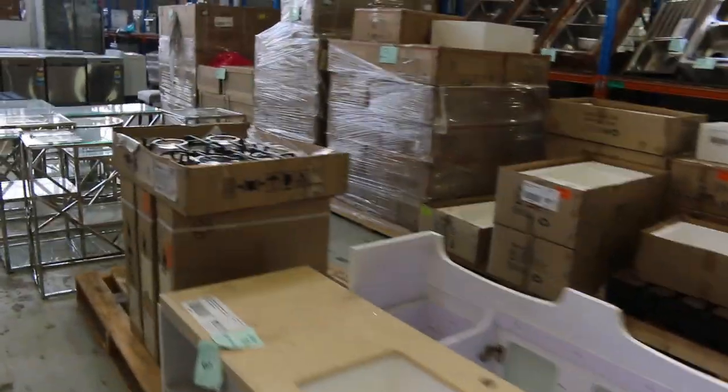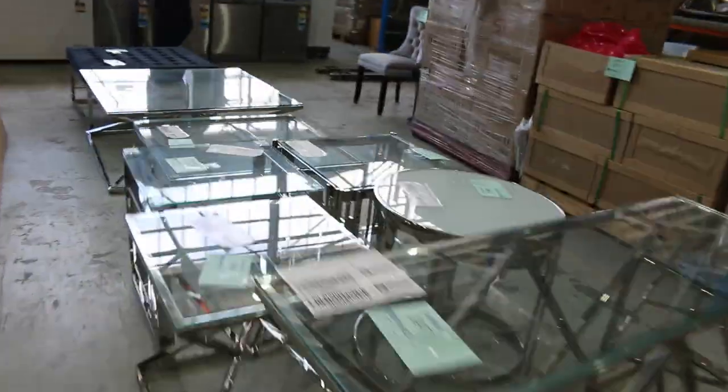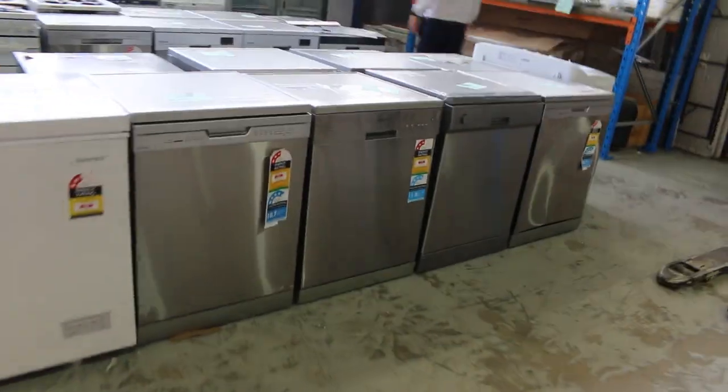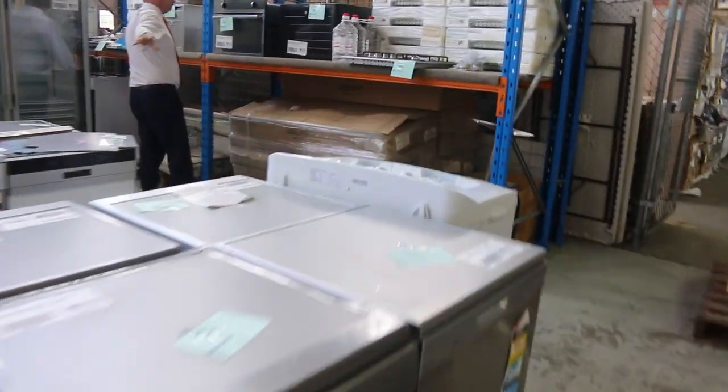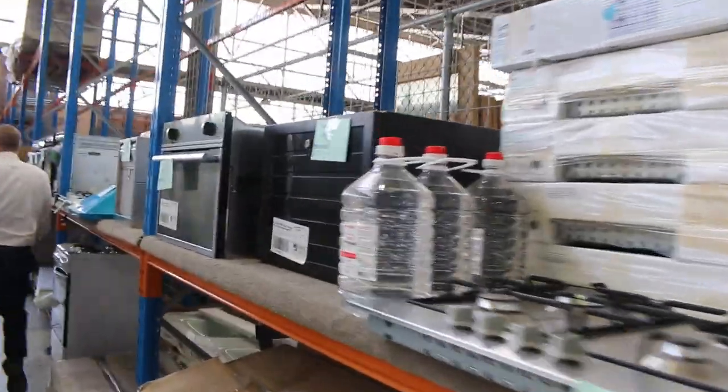Lots of cooktops as well — gas cooktops. Now we're going to go and have a look at the furniture. We'll duck through to the right and have a look. Loads of dishwashers at all different price points going tomorrow — that'll be good fun.